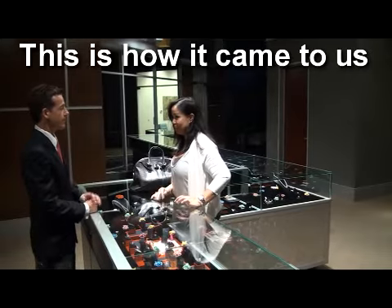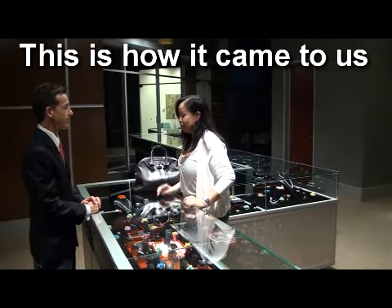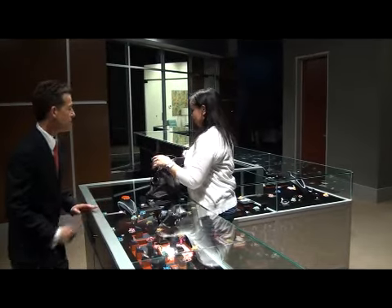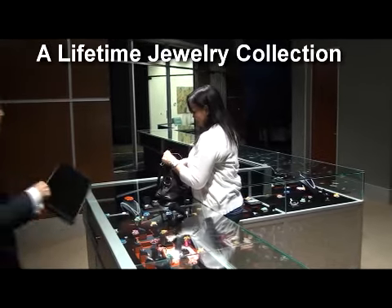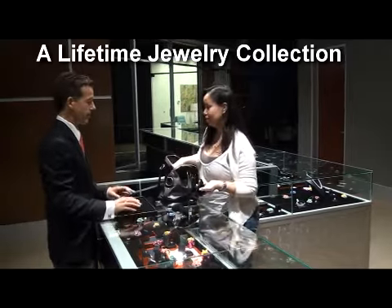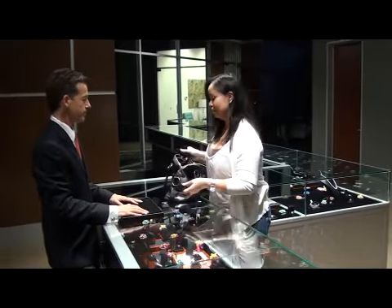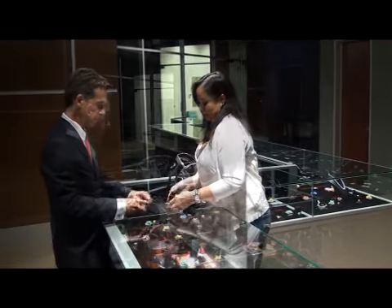I saw your item paper and I understand that you buy jewelry. Yes. So I have some pieces that I need to let go — pretty much everything that I've been collecting my whole life. I'm going to hand it down and things I've bought. We'll take a look.